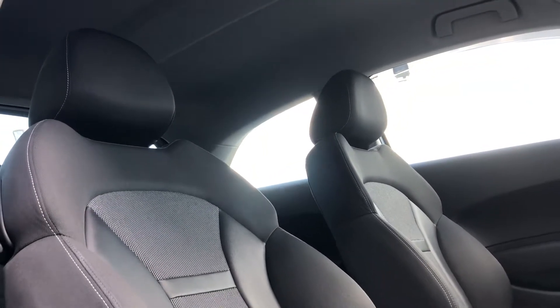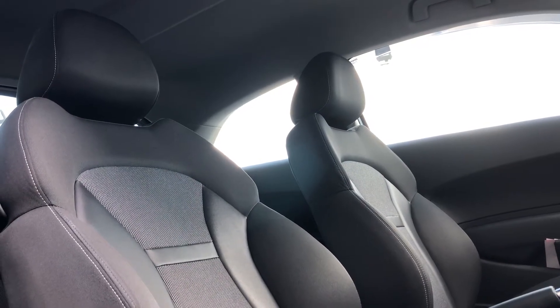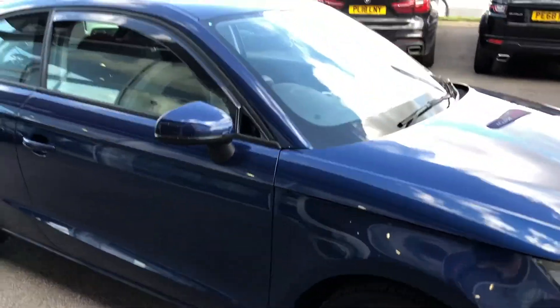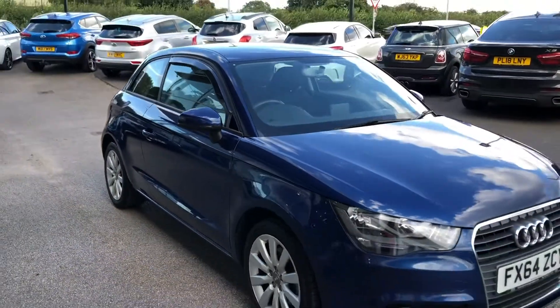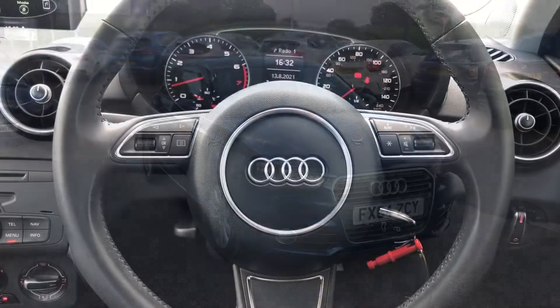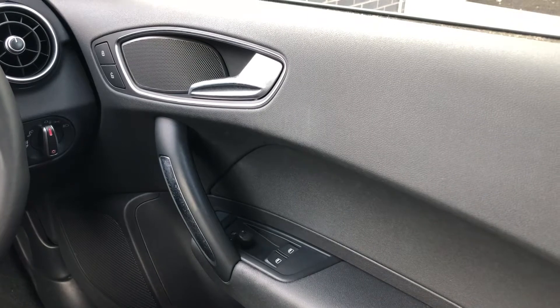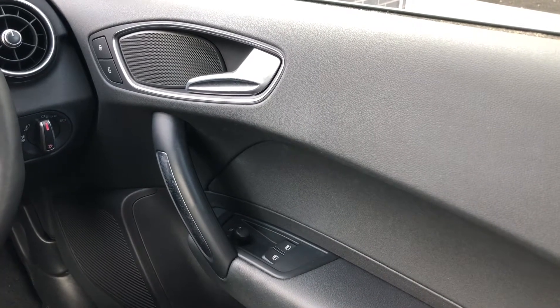Even though this car is super eye-catching and truly one of a kind, it also comes with some amazing high-tech features that give a much more memorable experience. Down here you can see the chrome door handle with electric window controls for the front.